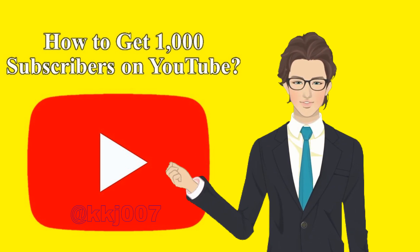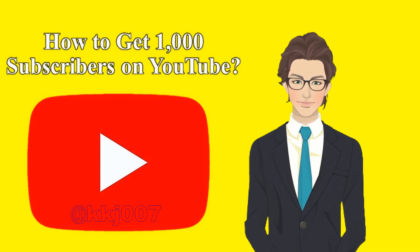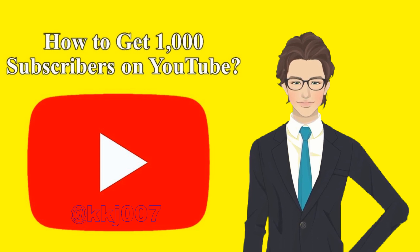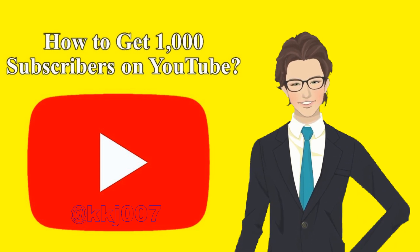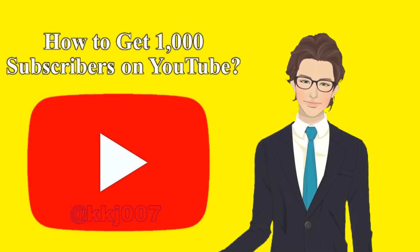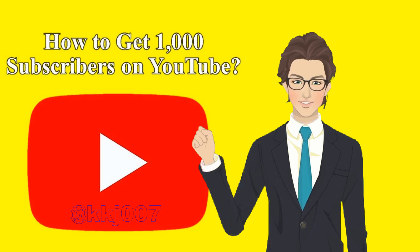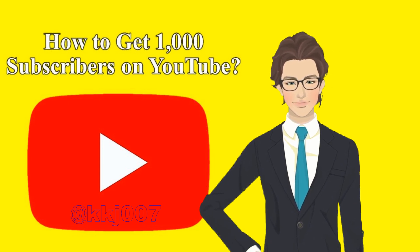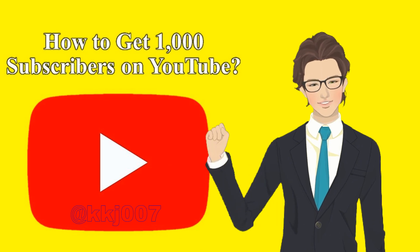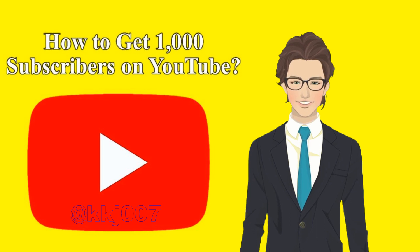Tip 1: Break your 1,000 subscriber goal into small chunks first. Trying to collect 1,000 of anything is hard. You know it's going to take a long time, but you don't know exactly how long, and that is nerve-wracking. So, see each opportunity to break the goal into manageable chunks. Instead of saying you want 1,000 subscribers right now, tell yourself that you want to gain 100 subscribers by March, 250 by June, 500 by August, 750 by October, and 1,000 by December. It's less scary and more encouraging to go after smaller, realistic goals.